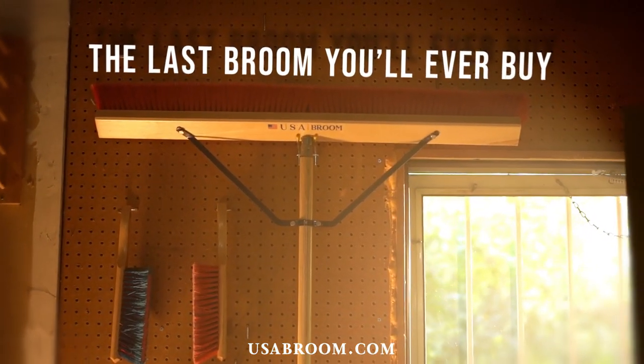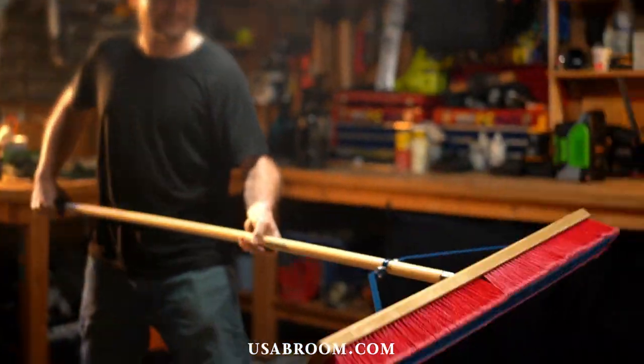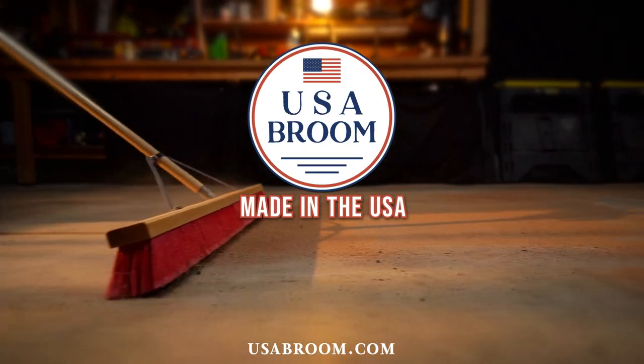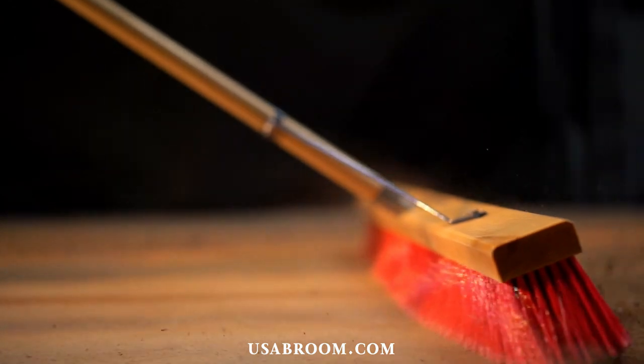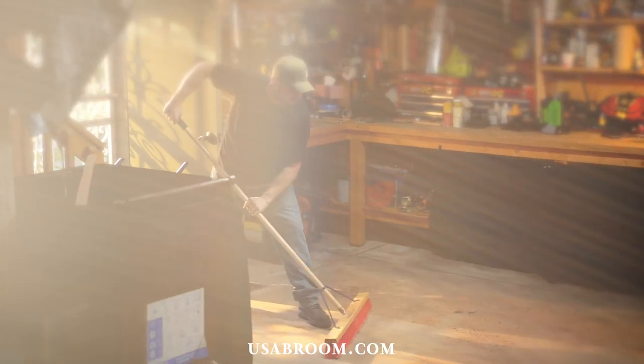Meet the last broom that you'll ever buy. USA Broom has carefully designed all their products for heavy-duty cleaning. Made in the USA, our brooms endure the test of time thanks to thick, robust flagged outer polystyrene bristles that are designed to sweep a wide range of debris.